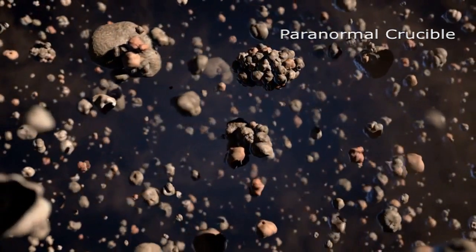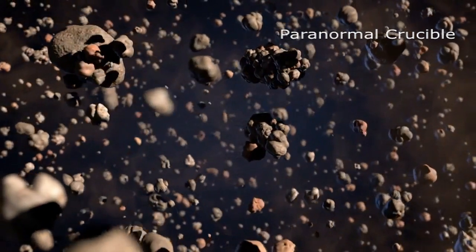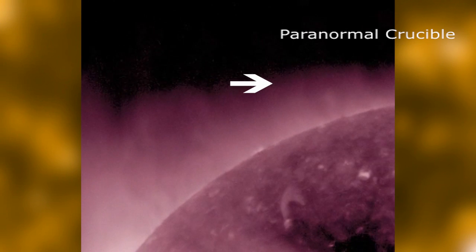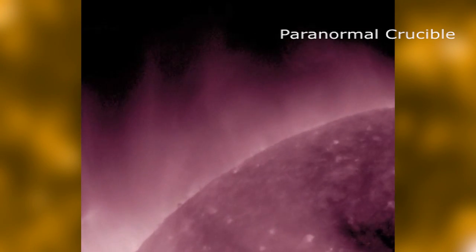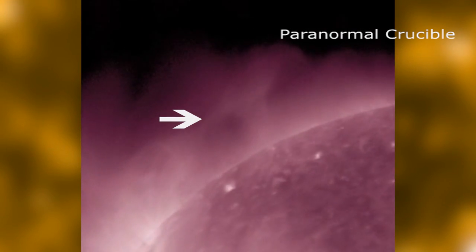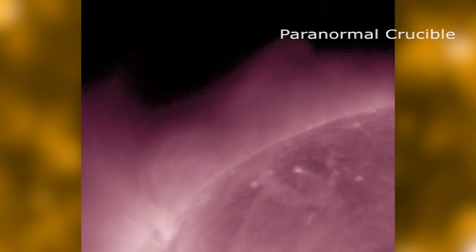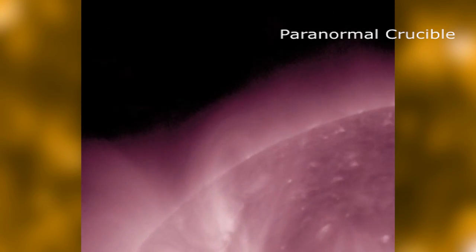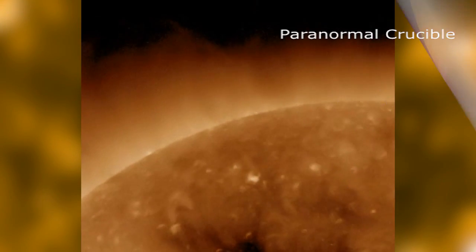But again, this is just a theory, and in reality, no one really knows. These massive planet-sized anomalies have been captured numerous times exiting the Sun's corona, and they appear to multiply in number when there is an increase in solar activity, either by solar flares, CMEs, or solar eruptions.